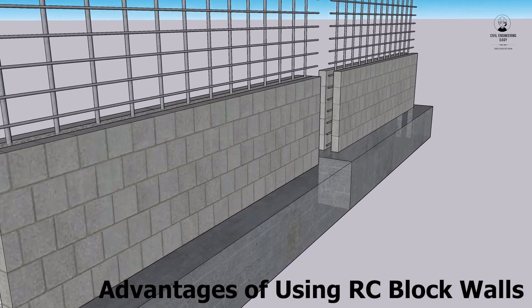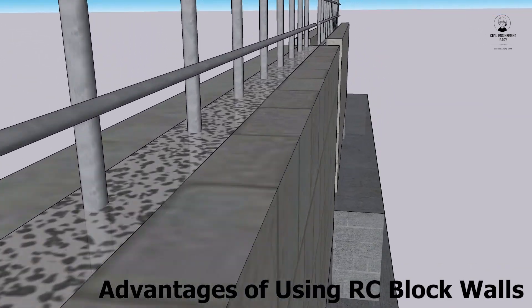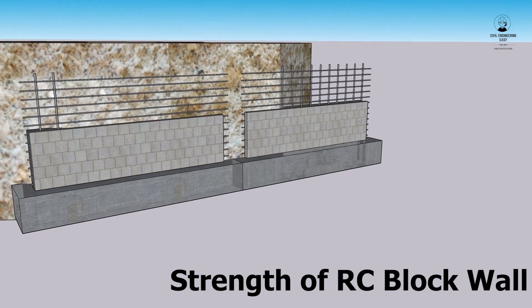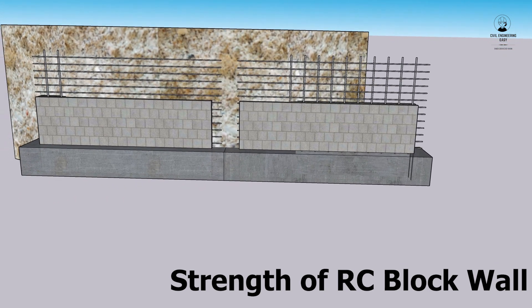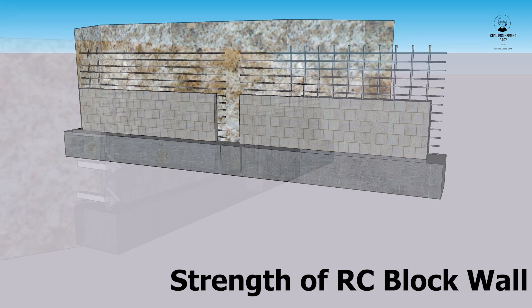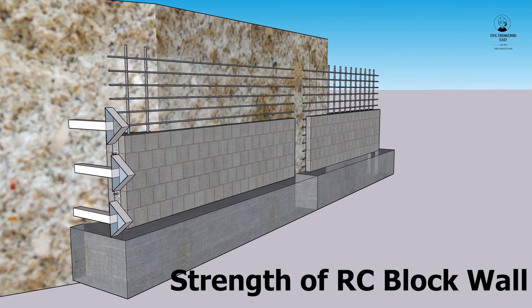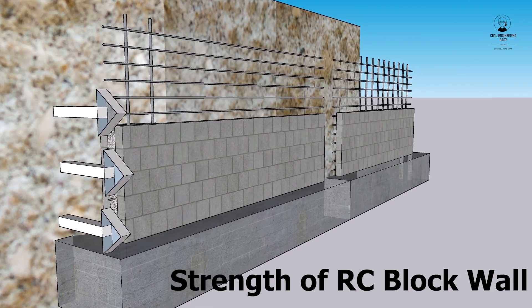Here are some of the advantages of using reinforced block walls. Strength: reinforced block walls are very strong and can withstand a lot of weight. This makes them a good choice for applications where the wall needs to support a lot of load, such as retaining walls and foundation walls.